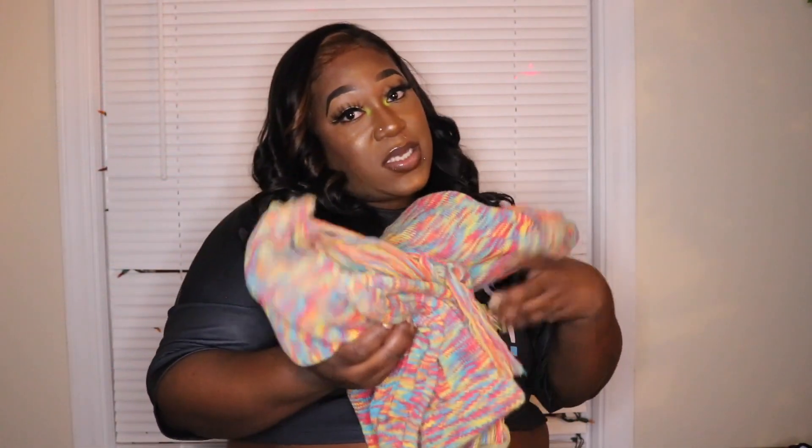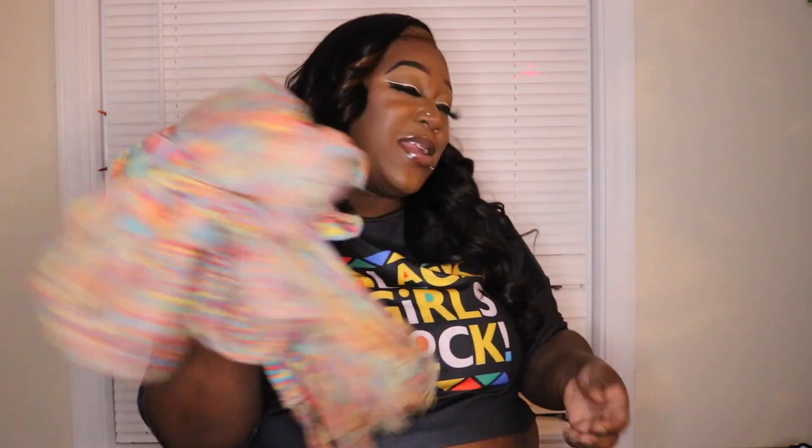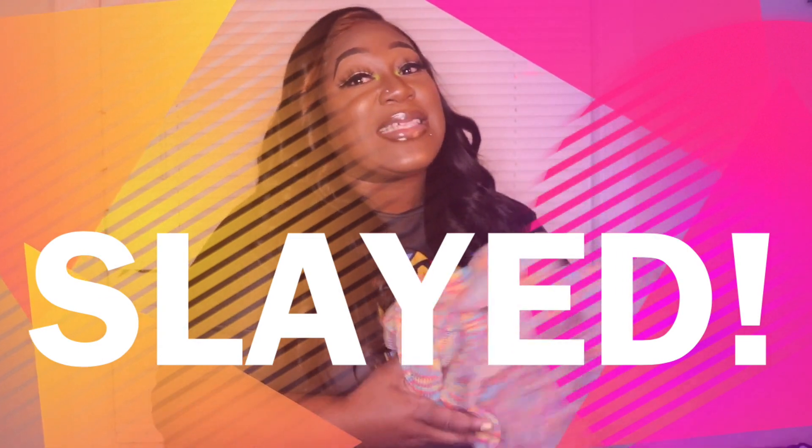This is an extra large crop. If it were a 1X I would have killed the game. You know, small, medium, large, extra large, and then 1X — technically the extra large has 1X in it. This was giving me Megan Thee Stallion vibes, okay? I can see her shaking her ass in that.